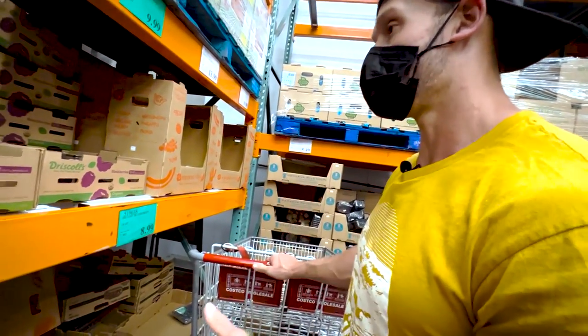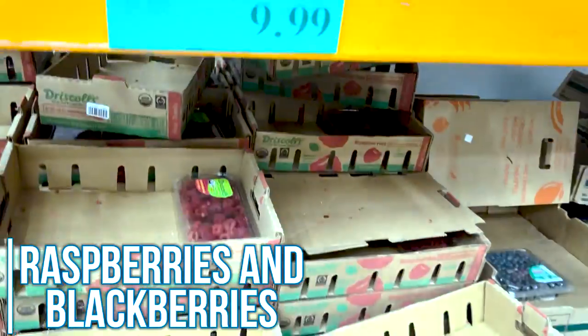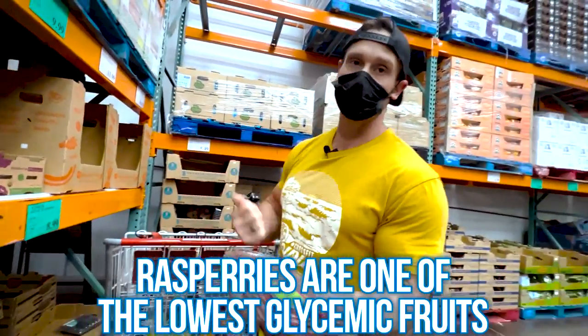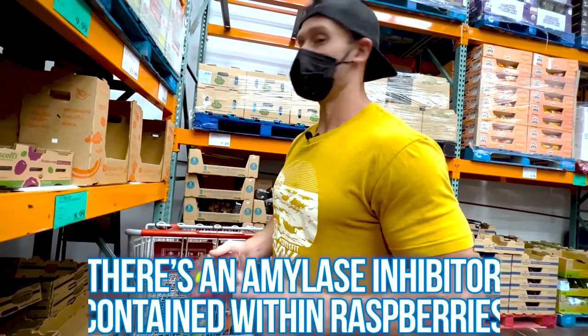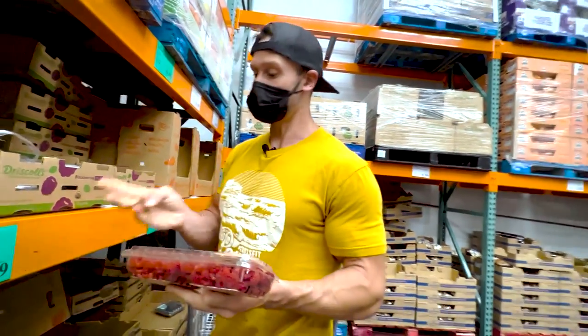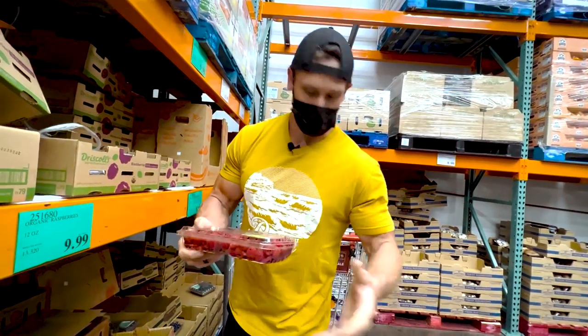Now we're into my favorite fruits — raspberries. Two things we have to know: they're super low glycemic, one of the lowest-sugar-content fruits you could possibly eat, and super high in fiber with low carbohydrates overall. They also have that same anti-amylase property — an amylase inhibitor that slows down the actual absorption of the carbohydrates themselves. So at a digestive level, we're not absorbing as many carbohydrates. Blackberries are close too.